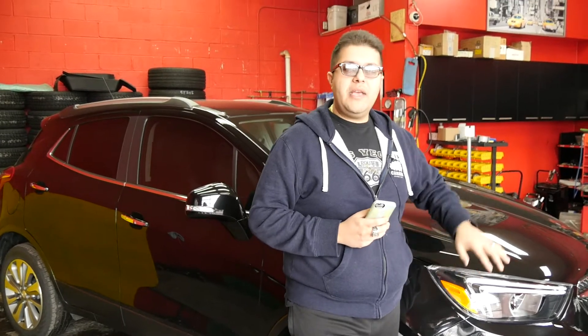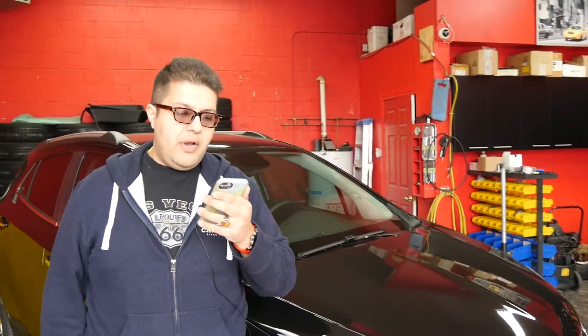Hey guys, welcome back — it's Amar here from Hillyard Rimlines. This is part four of my four-part tutorial on how to buy a new vehicle. If you watched the other three parts — part one: online search, part two: calling the dealer, part three: visiting the dealer — this final part covers picking up that brand new vehicle. Listen to my points and you'll never lose on a new car buy.